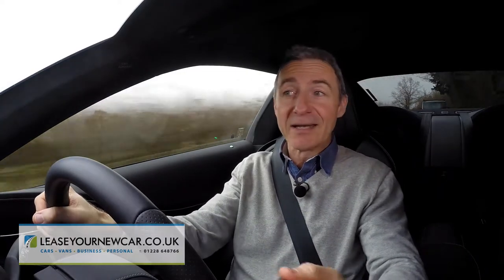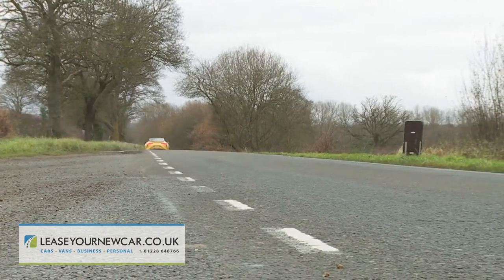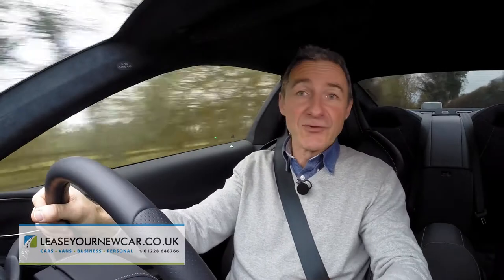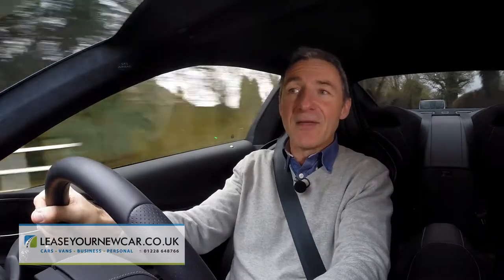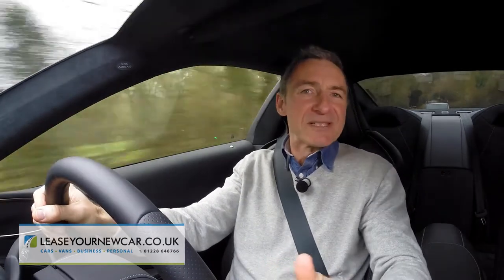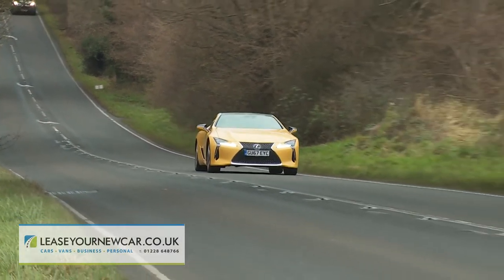This car moves along very quickly indeed, storming to 62 miles an hour in 4.4 seconds on route to 168 mph. Inevitably it does lack the torque that comes with turbo technology, but Lexus reckons you won't really register that, thanks to the trick this V8-powered LC has up its sleeve: the sector's very first 10-speed automatic gearbox. With so many closely stacked ratios, you just won't notice the atmospheric 5-litre unit's relative lack of pulling power.